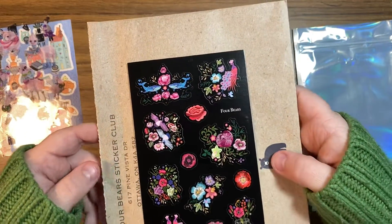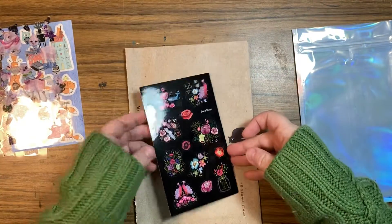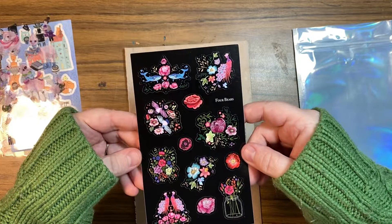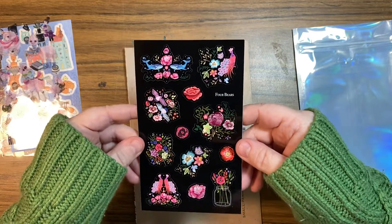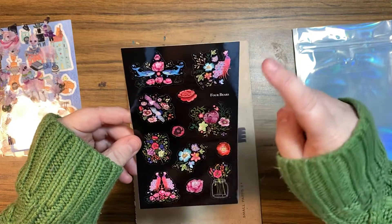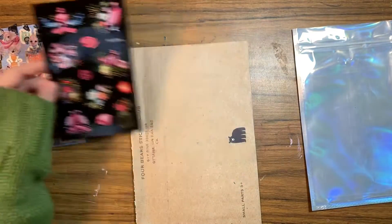Some pretty flowers. I like the black background — flowers and there's like peacocks and whales. Bright and colorful. Oh, I love that. I really like those.